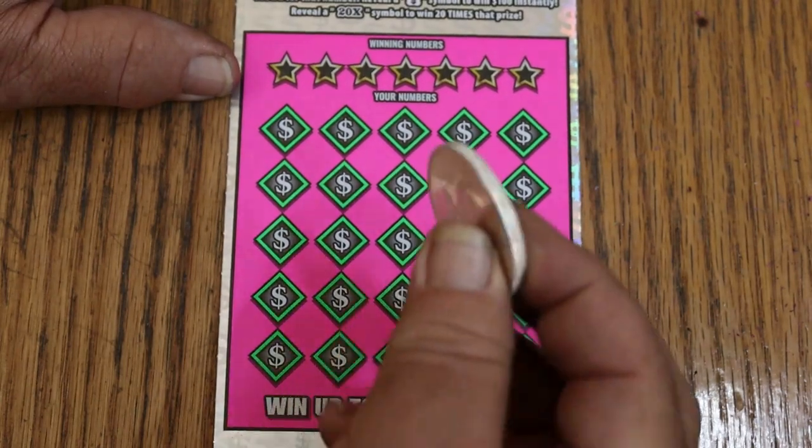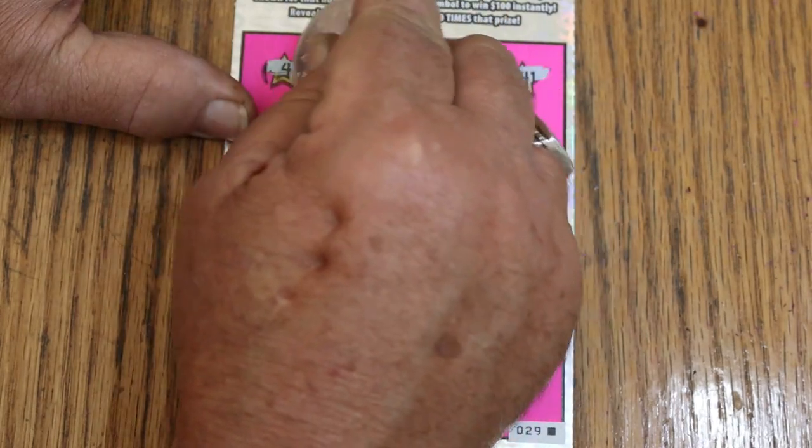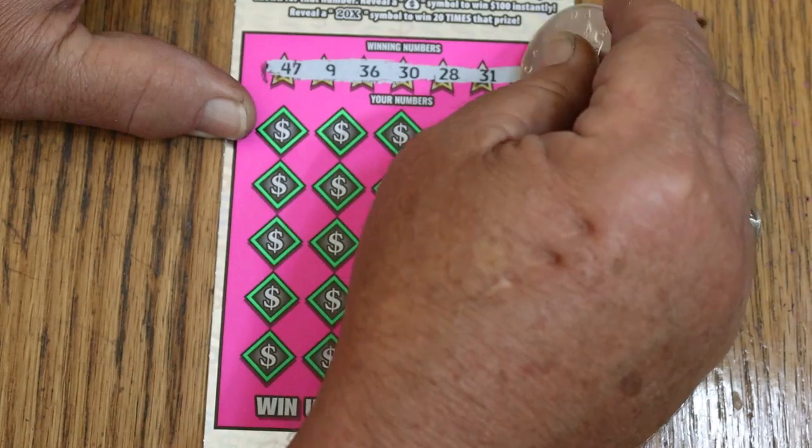And we are going to use the Canadian Maple Leaf. 47, 9, 36, 30, 28, 31, 41.